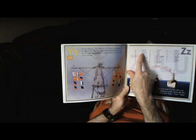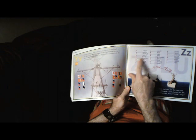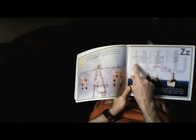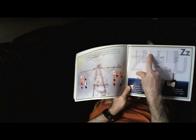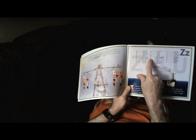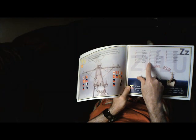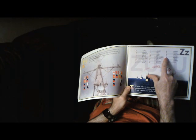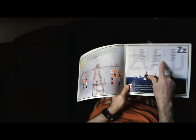Alpha, Bravo, Charlie, Delta, Echo, Foxtrot, Golf, Hotel, India, Juliet, Kilo, Lima, Mike, November, Oscar, Papa, Quebec, Romeo, Sierra, Tango, Uniform, Victor, Whiskey, X-Ray, Yankee, and Zulu.